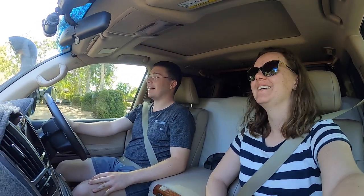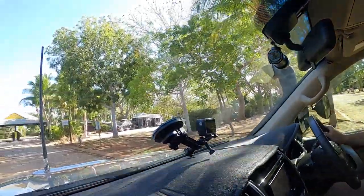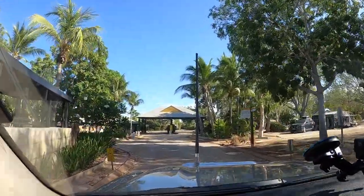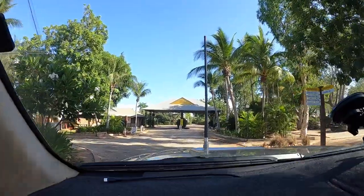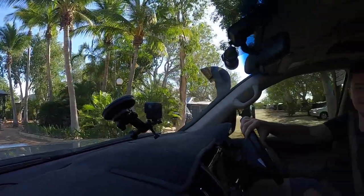Welcome back to another episode guys. We are on the road again in the car heading south, starting to head home. I don't want to go home already. But we've got a long way to get home and lots of things to see in the meantime. We are just currently leaving the Cable Beach RAC Caravan Park where we've enjoyed a lovely week and a bit. And yeah, 80 Mile Beach today. So with the magic of cinema, we'll be there in 10 seconds. Let's go.